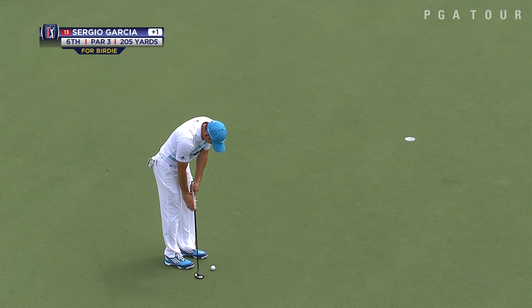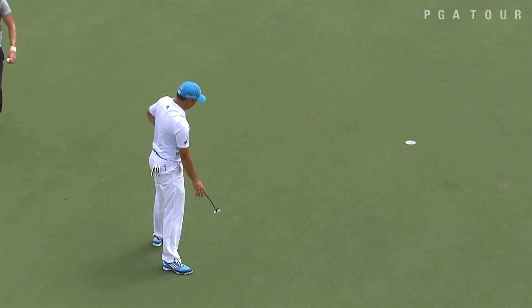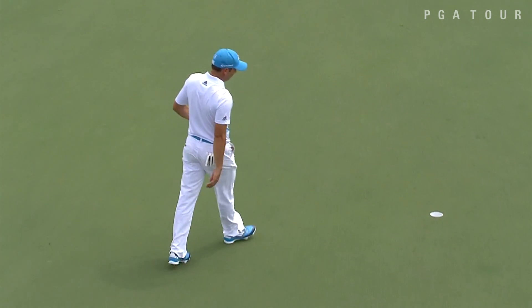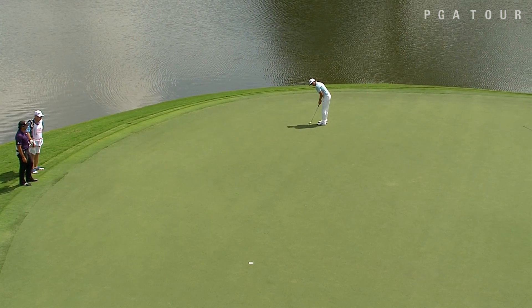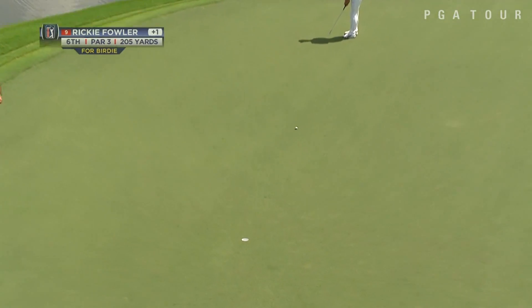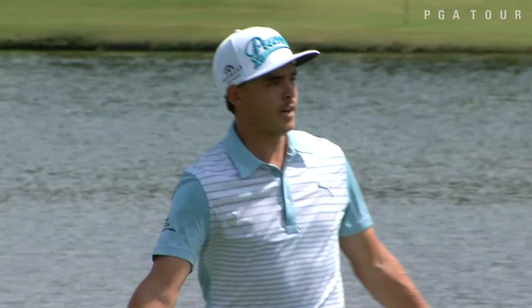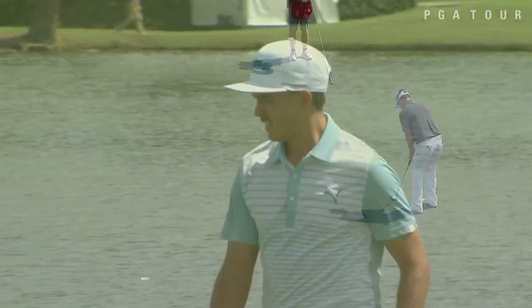Sergio Garcia now on the 6th from 11 feet out. He has been playing some tremendous golf — three runner-up finishes this season. That kind of great golf, he actually feels kind of mentally tired; it takes a lot out of you to play solid golf. Another man that has found himself playing some great golf all year, especially at the major championships — Rickie Fowler, as he makes a 37-footer there for a birdie.